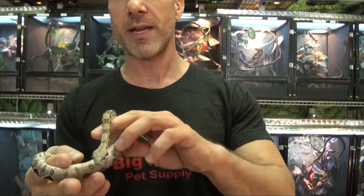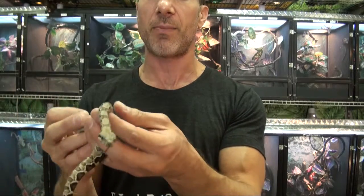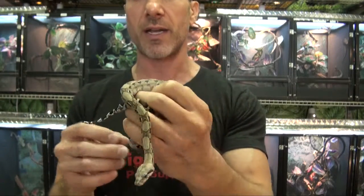These are going to remain considerably smaller than a regular Colombian red-tailed because it is a hybrid mix with the Nicaraguan, so a nice animal if you want to keep a little bit of a smaller red-tailed boa.